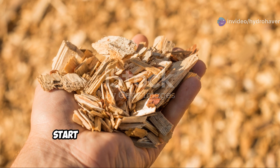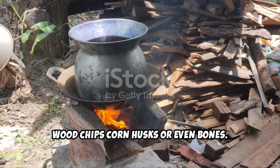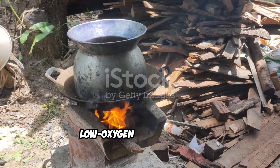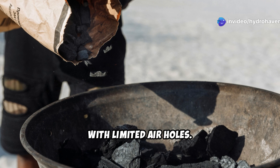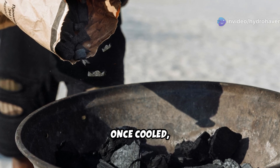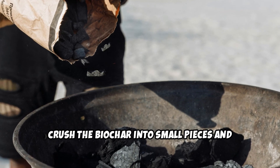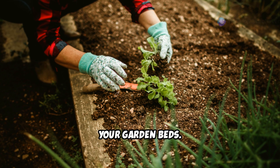To make biochar at home, start with dry organic materials like wood chips, corn husks, or even bones. Burn them in a controlled low-oxygen environment, such as a homemade kiln or a metal drum with limited air holes. The goal is to create charcoal, not ash. Once cooled, crush the biochar into small pieces and mix it with compost, or soak it in a nutrient-rich solution before adding it to your garden beds.